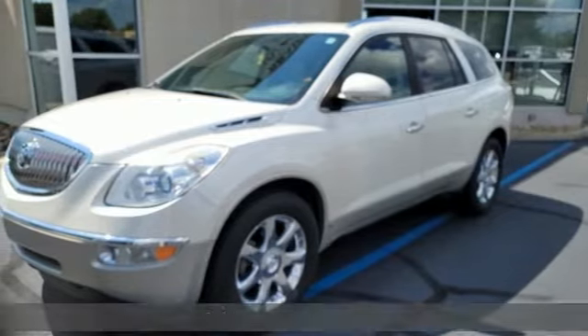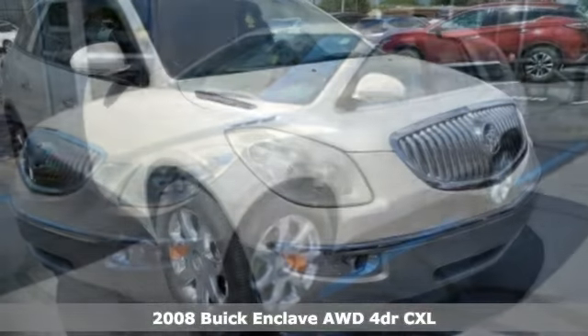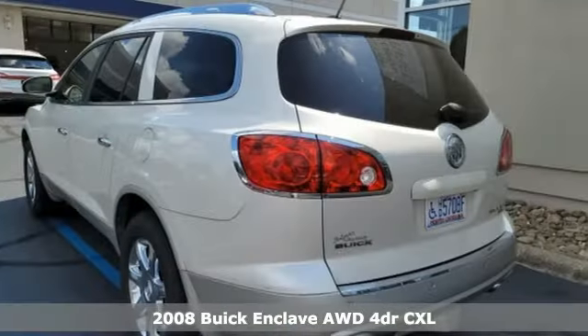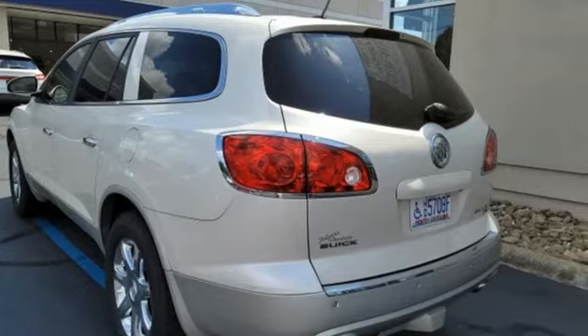It's a 2008 Buick Enclave. Smart, sleek, and beautiful. It shatters expectations of what a crossover should be. You'll look forward to every drive with features like these.